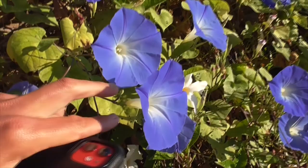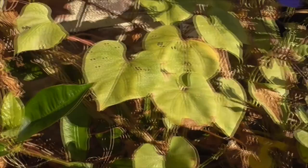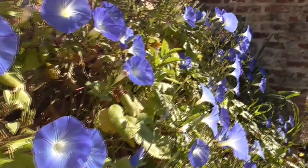Look at these beautiful funnel-shaped flowers. Terrific pollinator. The leaves, it's like an obate, a little heart shape here. They look beautiful in this morning sunshine. It's about 8 o'clock right now.